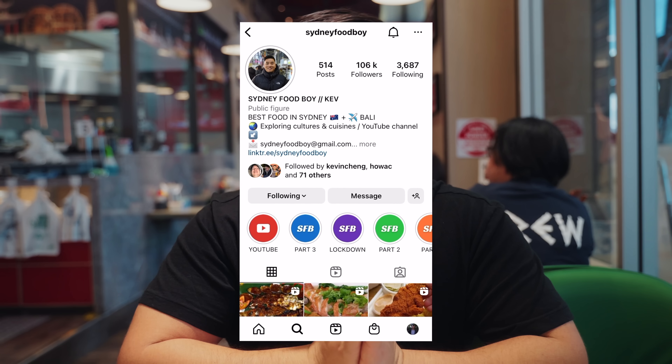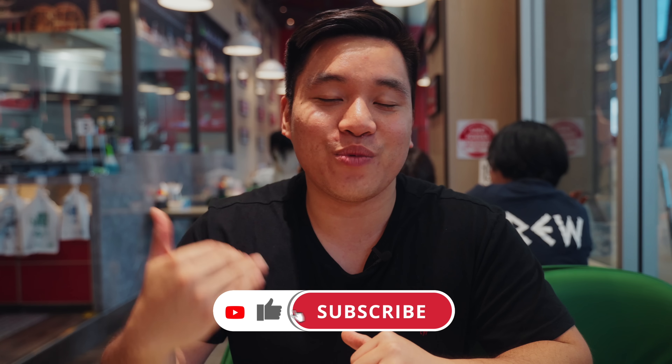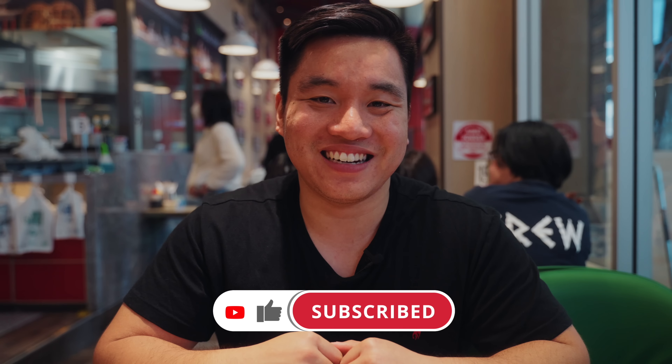Thank you so much for watching today's video. Thank you so much also for 100,000 followers on Instagram — it means a lot to me to have you guys support me on this journey of eating food and trying new food around Sydney and showing you guys what Sydney's made of. If you haven't already, hit the subscribe button to the channel and come with us on weekly food videos. Catch you on the next one.